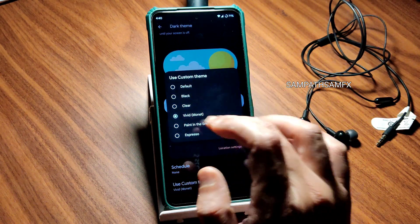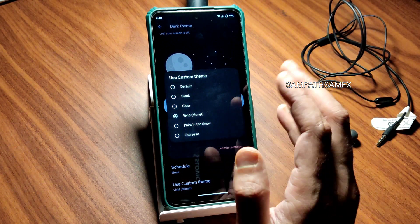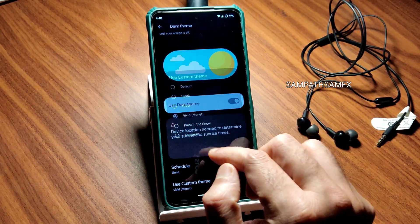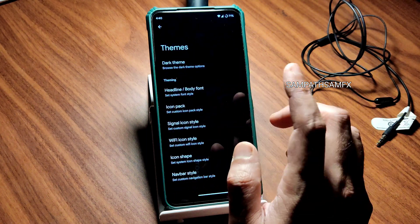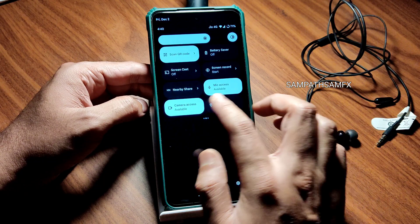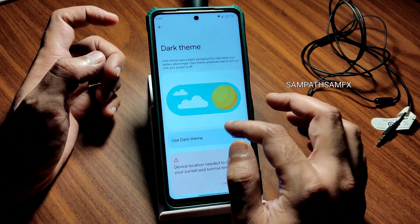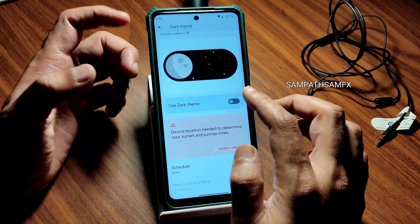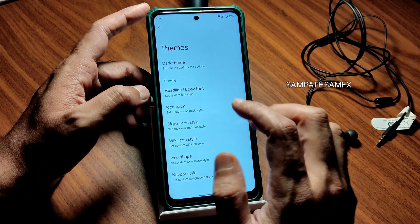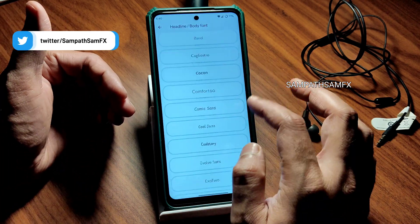For me, the Vivid Monitor setting makes everything usable in dark mode in a true pitch black condition. You can also change the font — you only need to change it once. It will apply in dark mode. Going into the evaluator, under headline and body font, you get plenty of font options.